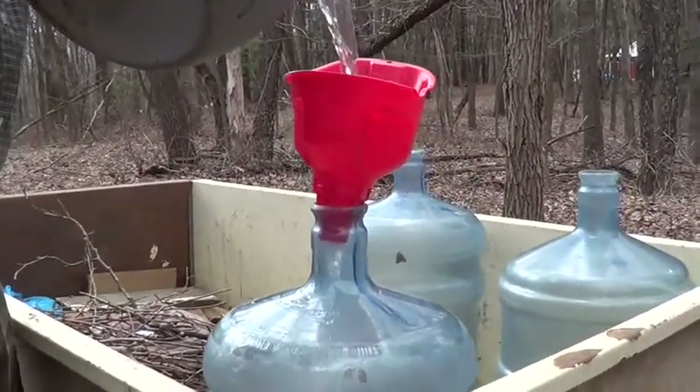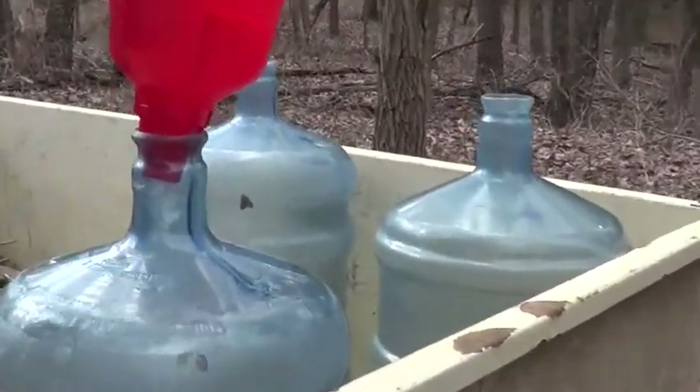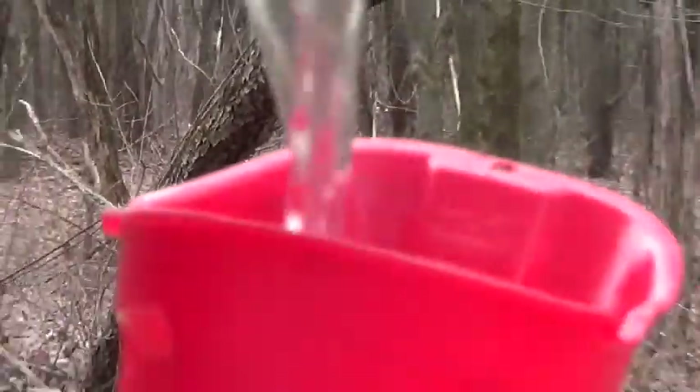So this was just from two trees, wasn't it, Pete? Mm-hmm. And we got them this morning. I can see the sap coming in and we're getting some pretty good production.